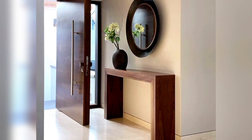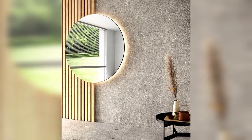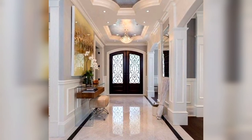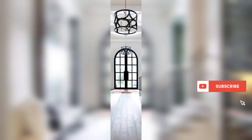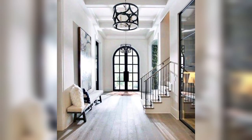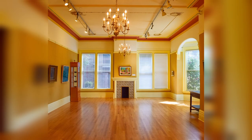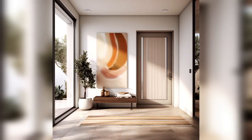Whether you're drawn to cozy seating nooks or bold wallpaper accents, our video is your guide to creating an entryway that reflects your unique style. Join us on this journey through the art of Home Entryway Decorating. Don't forget to hit that subscribe button and turn on notifications to stay updated on all things home decor and design. Let's embark on this entryway design adventure together, because your home's first impression deserves to be as remarkable as the rest.